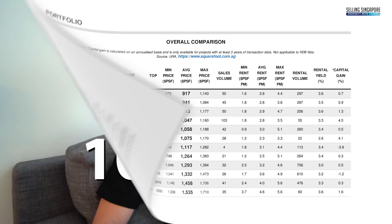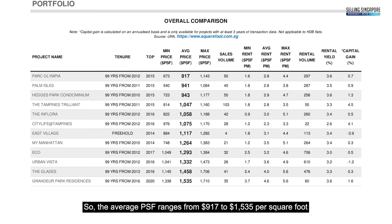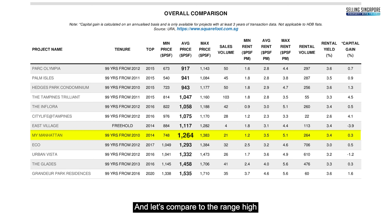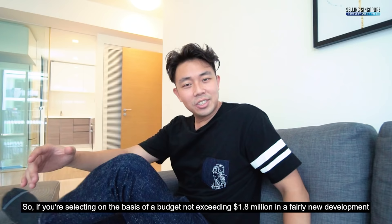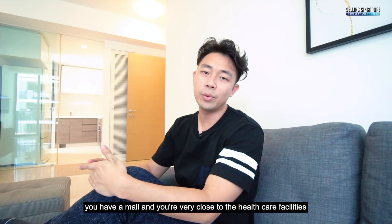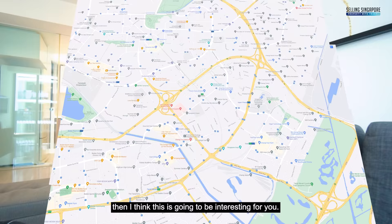Let's see how My Manhattan compares to other projects in a 2km radius. The average PSF ranges from $917 to $1,535 and My Manhattan is at an average of $1,264, ranking 8th from the cluster low. Comparing to the range high — Grandio Park at $1,535 PSF, which recently just TOP'd this year — if you're selecting on a budget not exceeding $1.8 million in a fairly new development close to the MRT, with a mall right across, close to healthcare facilities, and a growing Changi Business Park to support rental, this is an interesting option.